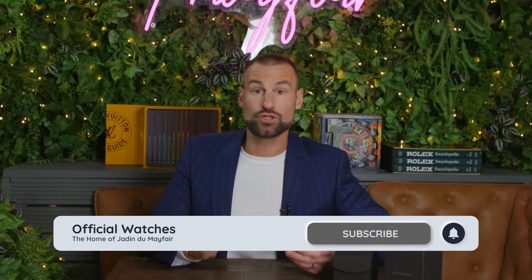Thank you for joining us again on another YouTube video. Guys, please do subscribe to the channel and I will keep these coming.